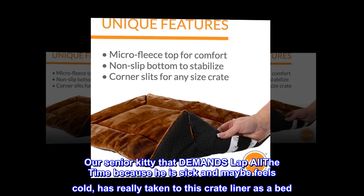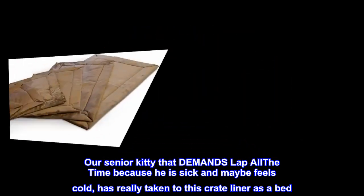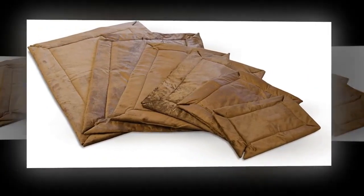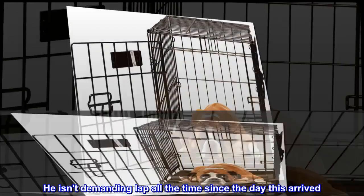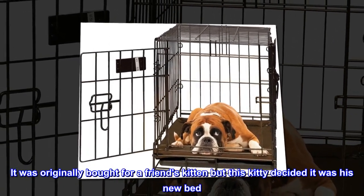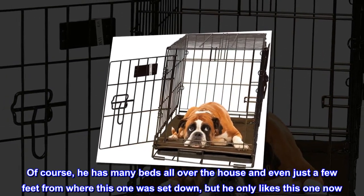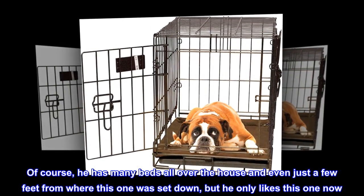Our senior kitty that demands lap all the time because he is sick and maybe feels cold has really taken to this crate liner as a bed. He isn't demanding lap all the time since the day this arrived. It was originally bought for a friend's kitten, but this kitty decided it was his new bed. Of course, he has many beds all over the house, even just a few feet from where this one was set down, but he only likes this one now.